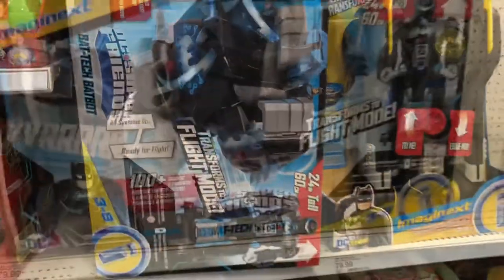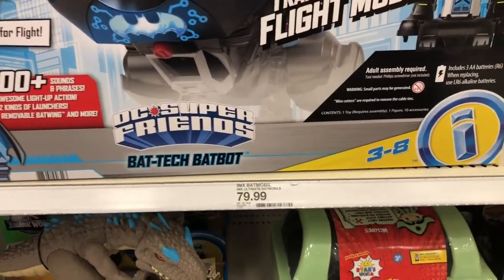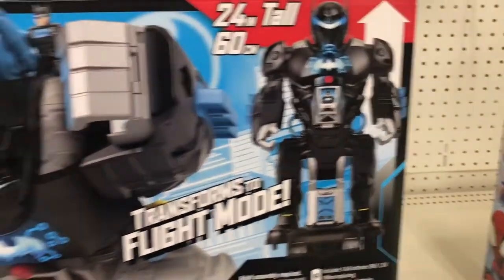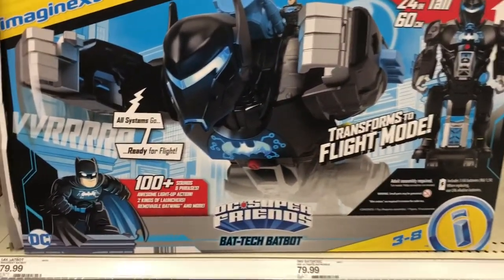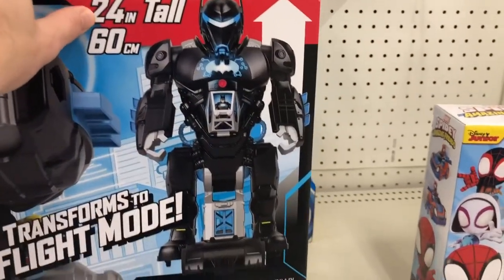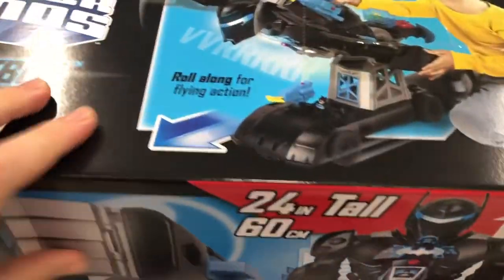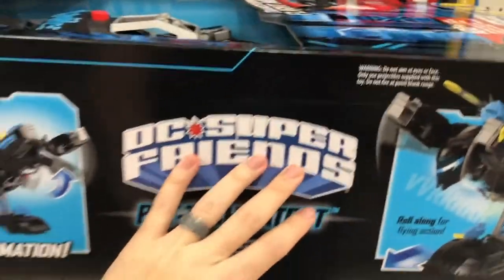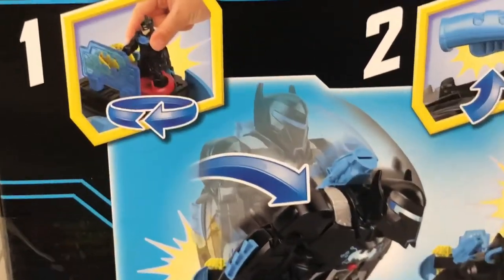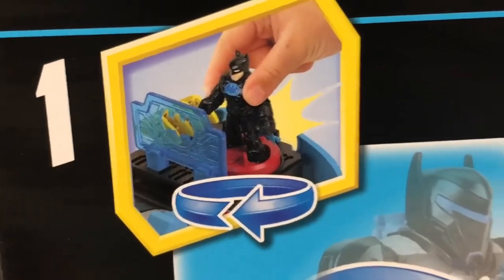Let me flip the box over — this thing is really heavy. It's called the Bat Tech Bat Bot. The full name is Super Friends Bat Tech Bat Bot. It transforms into flight mode — 'all systems go, ready for flight.' It's 24 inches tall, so that's a two-foot toy — a very big toy.